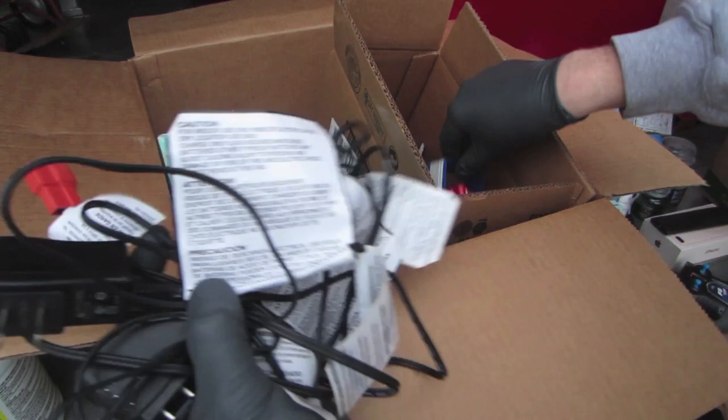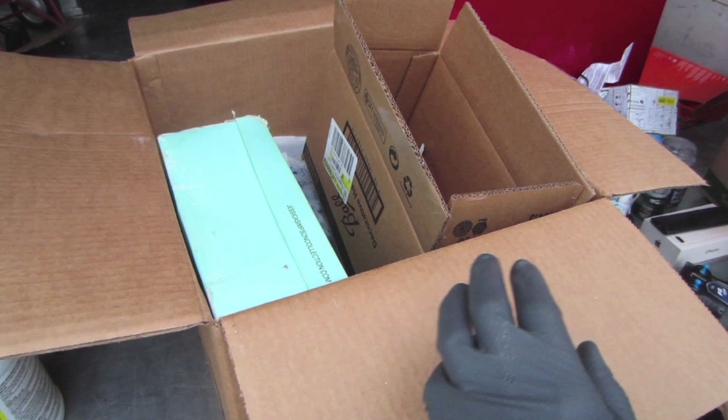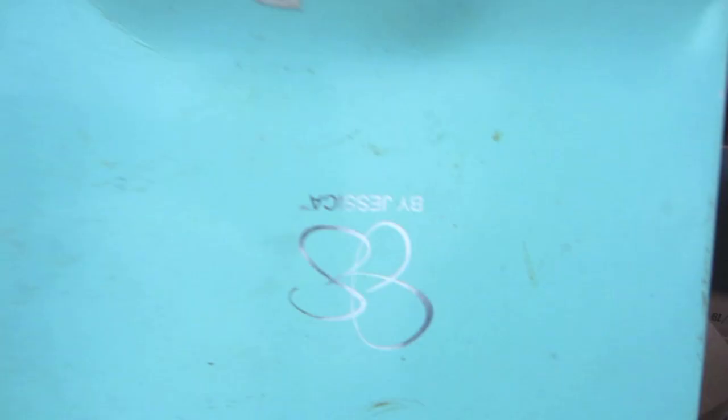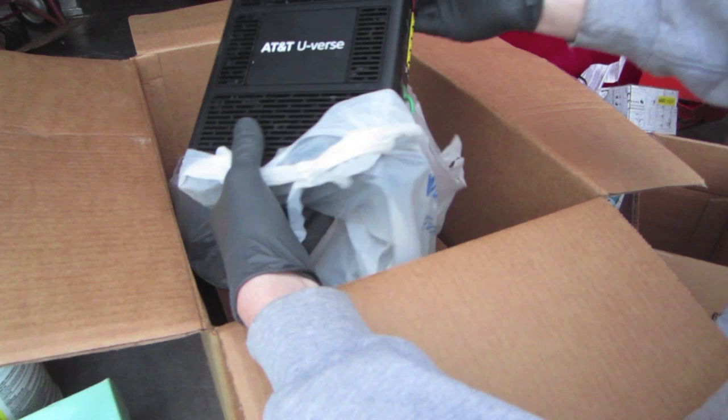We've got some cookie cutters, some tools in there. Shoe box — Jessica Simpson — and big old platform shoes. Look at those — sale price down to 40 bucks. Box is in terrible shape. Here's another piece of internet equipment; this one has AT&T on it, so it's probably not worth anything to us.